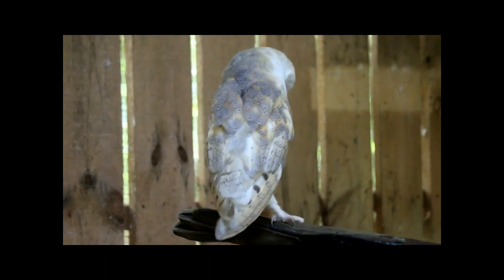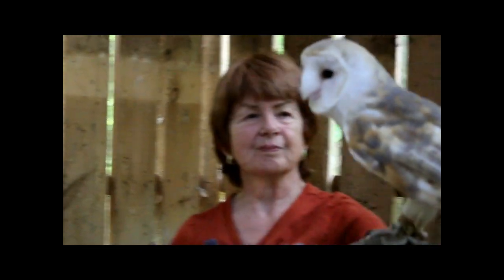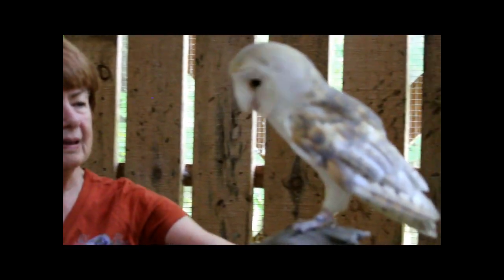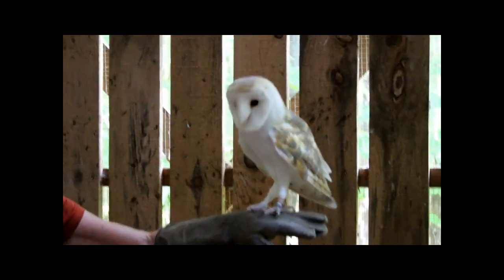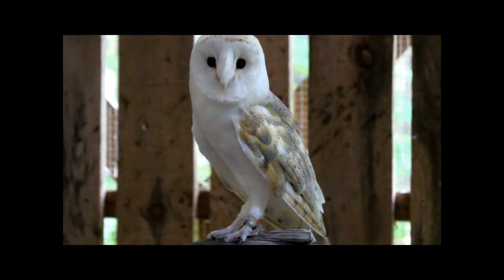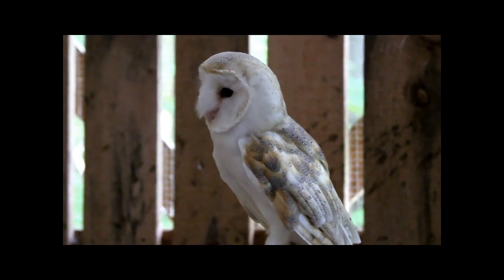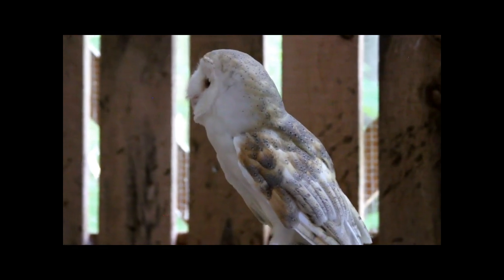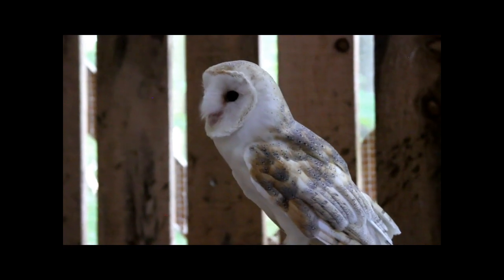He has beautiful brown eyes - it's hard to see the color, but there they are. He knows he has an audience, so he's behaving. The feathers above his beak just kind of look like somebody who let their mustache go untrimmed.